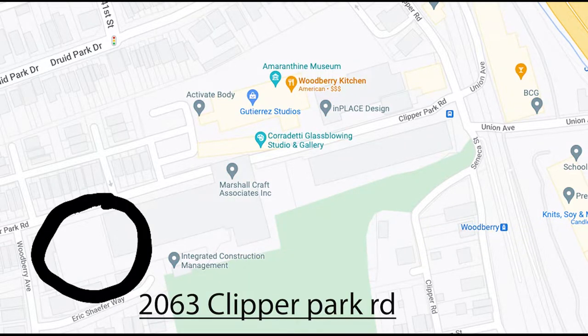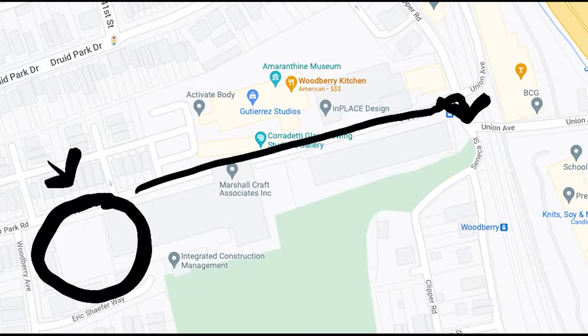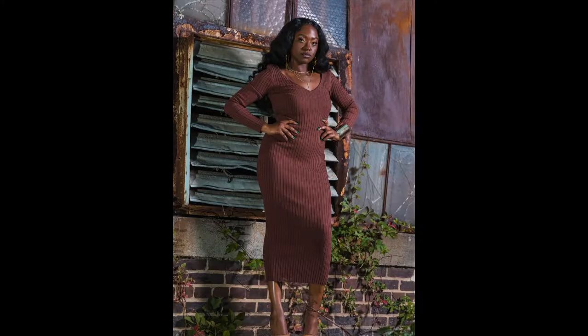All you have to do is type in this address and it'll take you to this parking lot, and this is where people mainly shoot. But you can also go down the street to the secondary location that we're gonna show later on in the video.